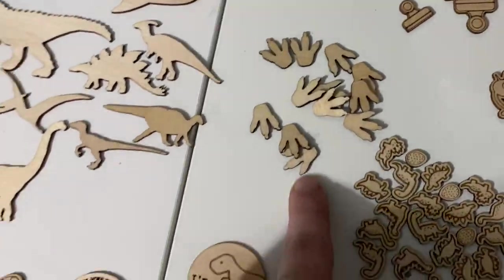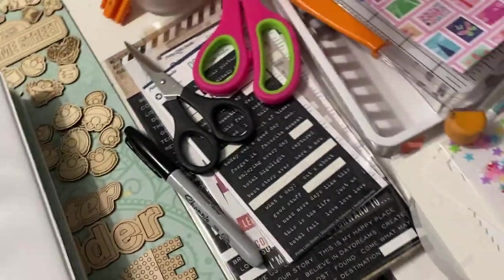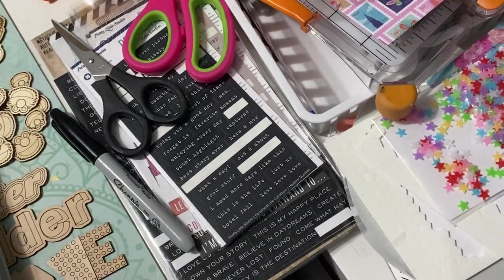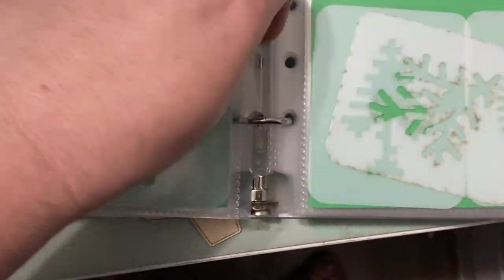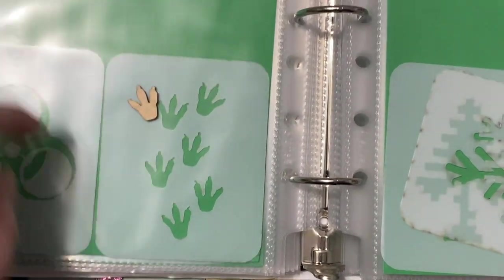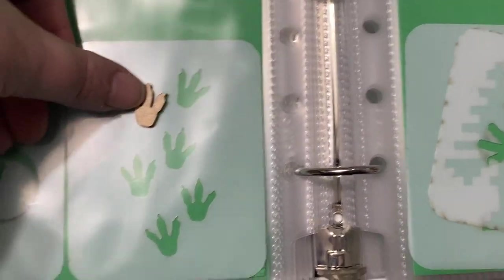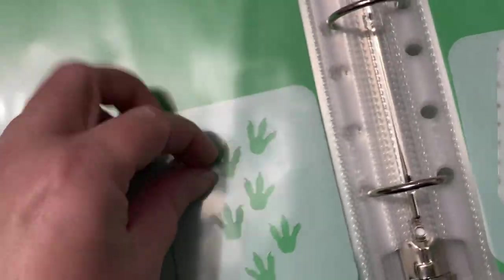Okay so now we're going to do dinosaurs. These are the dinosaur footprints and they're so cute. The dinosaur footprint stencil — so this is the stencil and these are the wood veneer. They're almost the exact same size. If you wanted to lay them over each other so that they would coordinate together, it's the same shape. So there's that.